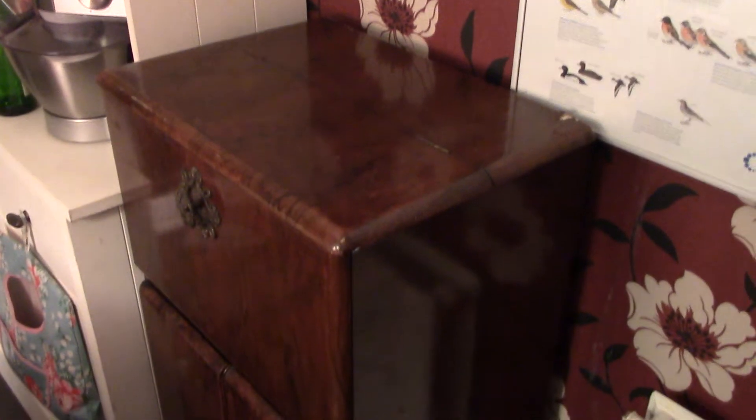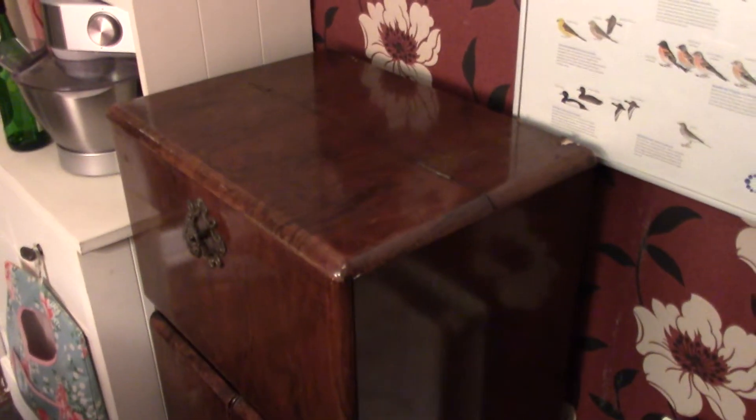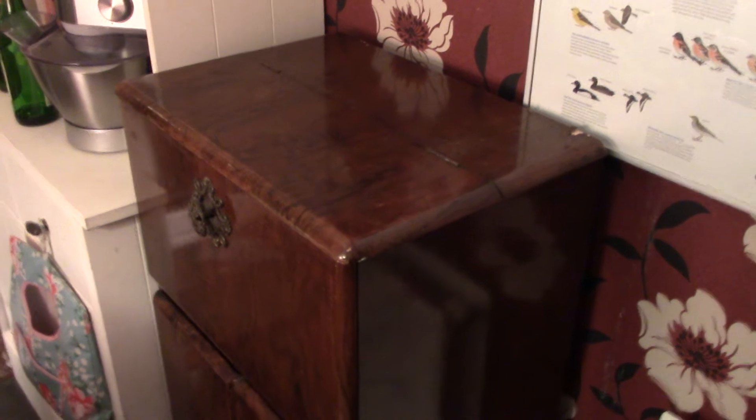Alright everyone, I thought I would show this fantastic new drinks cabinet off. This was the missus' idea.